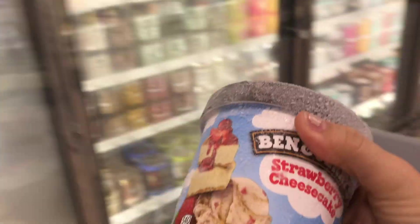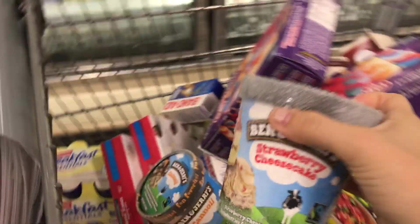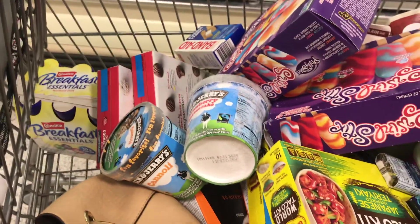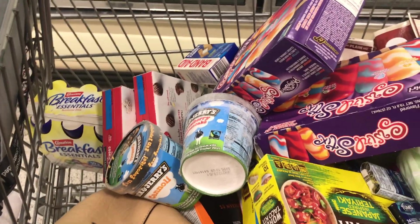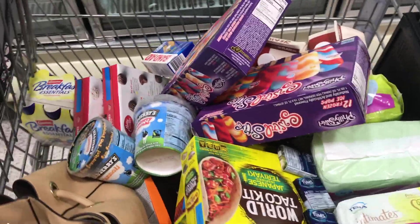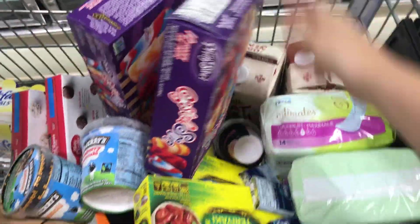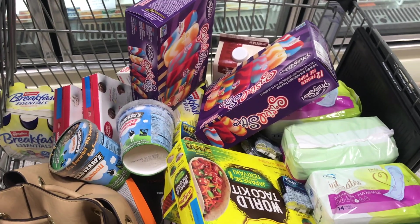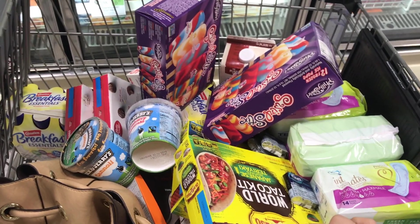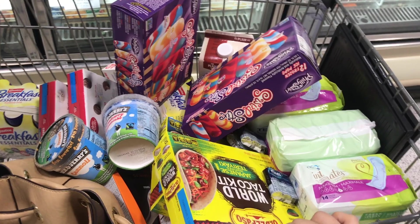These Ben & Jerry's have so much ice on them! They're buy one get one free and with the coupons you get two dollars off, making them about a dollar fifty each at normal-priced stores. Look at this full cart — I told you I had a feeling it would be full. I'm really excited to see what the total comes out to; I'm hoping it's no more than about ten dollars.